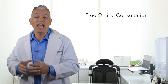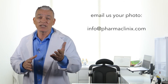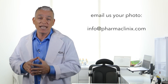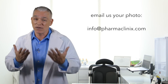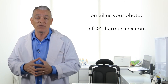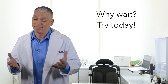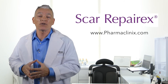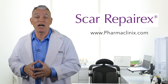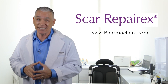You can even have a free online consultation with one of our skin specialists. Just email us your photo to info@pharmaclinics.com and one of our doctors can offer you some advice. If you'd like to have smoother and blemish-free skin, then why wait? Try today! You can also order your Scar Reparex cream online at www.pharmaclinics.com.